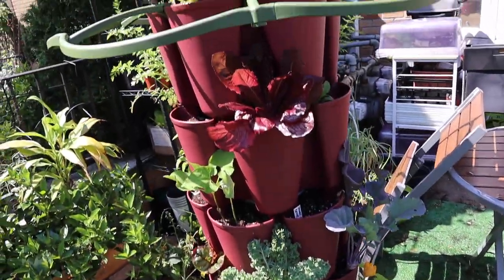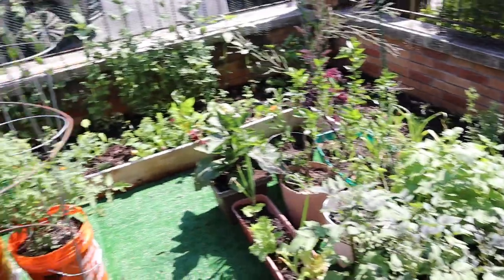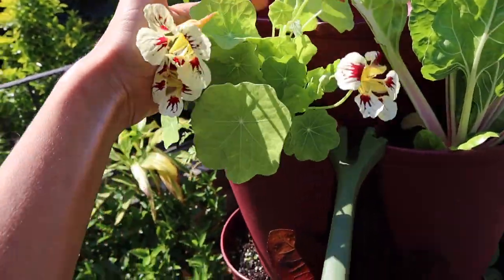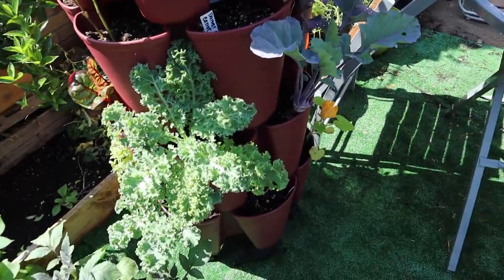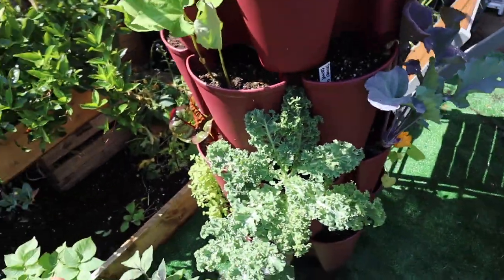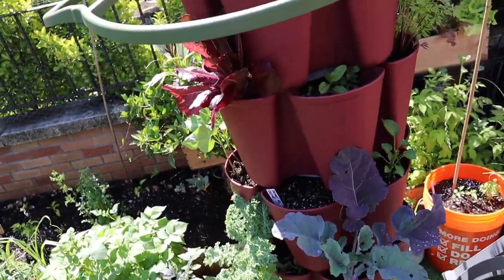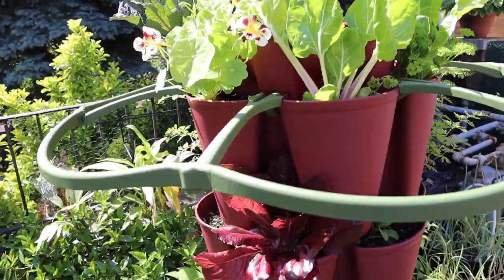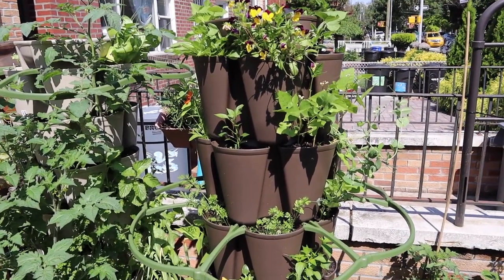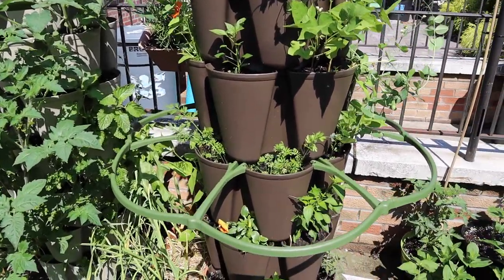The stars of my garden are these Green Stalk planters. I always get questions about them because I live in New York City with very limited space, and I'm fortunate to have this front yard. These planters are handy because you can grow up vertically. I have lots of things growing here — still cold weather crops like lettuce and kale. I have a video where I put this together if you're curious how to set it up. I have three of these, and the first one has mostly transitioned from broccoli and cold weather crops to warm weather crops.